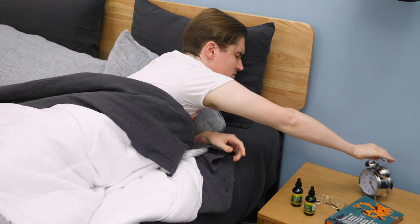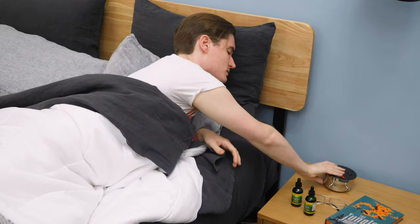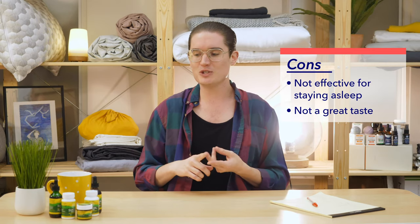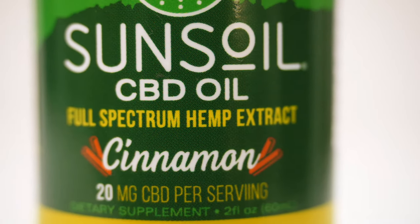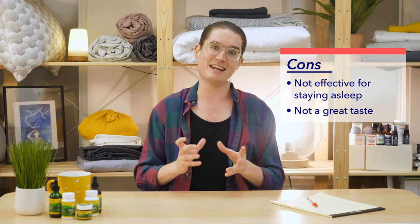Unfortunately, there were also a few cons. My biggest complaint is that the oil didn't really help me to stay asleep. Again, that's not really the brand's fault — CBD usually wears off after about an hour to an hour and a half — but it's still worth mentioning. And second, I didn't really care for the taste of either of these oils, which come in chocolate mint or cinnamon flavors. For me those are a little specific and just don't really fit into the palette I generally enjoy.